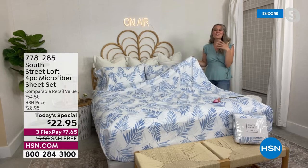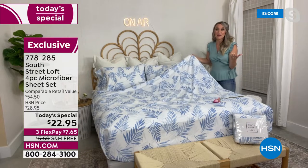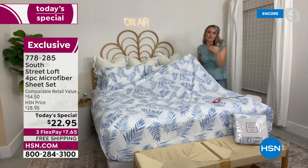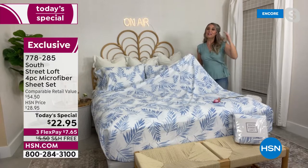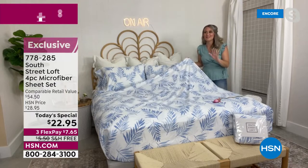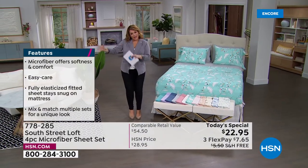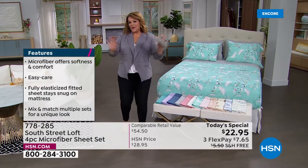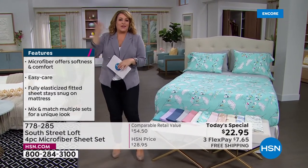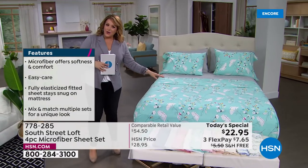Changing your sheets just transforms the entire space. The bed is our largest object in the room — it's the natural focal point when we walk in. I always say start from your bed and work your way out. And just like our fashion choices, this is a really affordable way to try new colors and prints for your home for the first time.